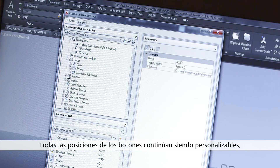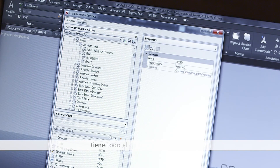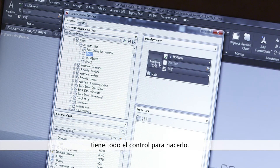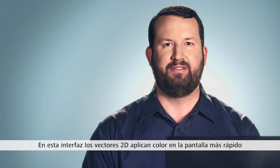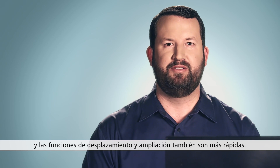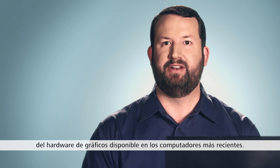All of the button positions remain fully customizable, so if you want to move things back the way they were, or any other position, you've got full control to do that. This new look is also better suited to modern, hardware-accelerated 2D and 3D graphics. In this interface, 2D vectors paint on screen faster, and panning and zooming functions run faster too. This interface truly takes advantage of the graphics hardware available in the latest computers.